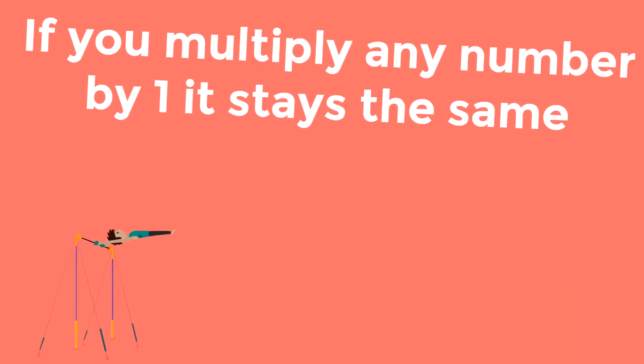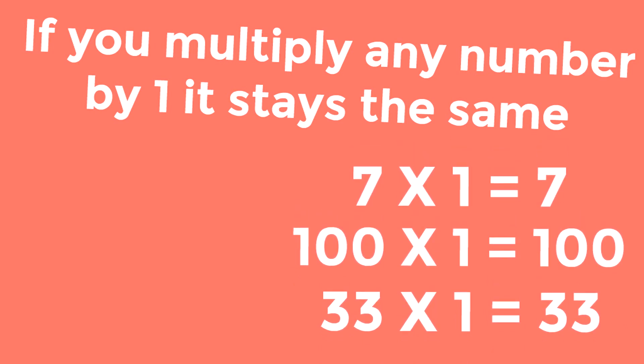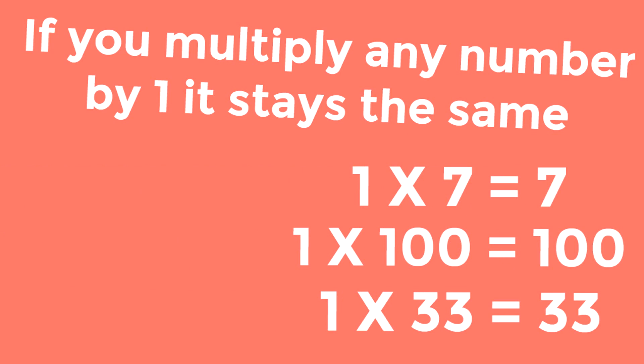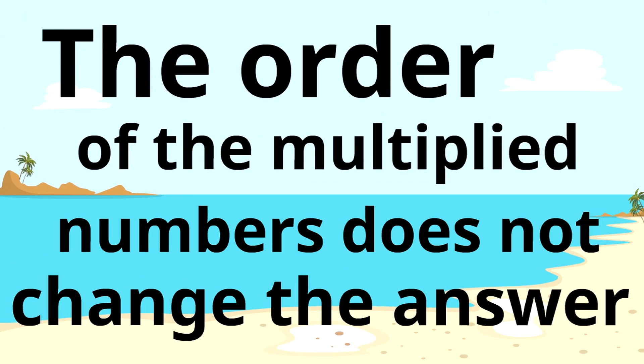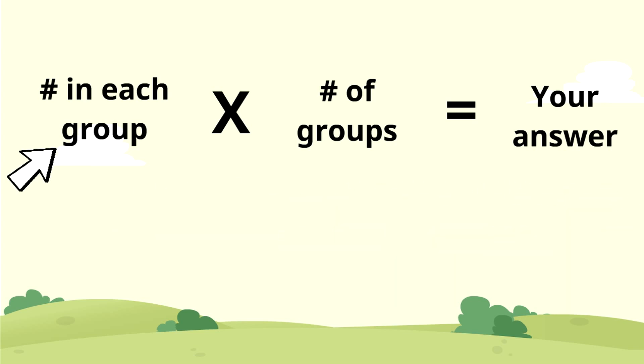The next trick: if you multiply any number by one, it stays the same. Seven times one equals seven. One hundred times one equals one hundred. Thirty-three times one equals thirty-three. If you flip them, the answer stays the same — one times seven equals seven, one times one hundred equals one hundred, one times thirty-three equals thirty-three. The order of the multiplied numbers does not change the answer, though we still recommend writing the number in each group times the number of groups.